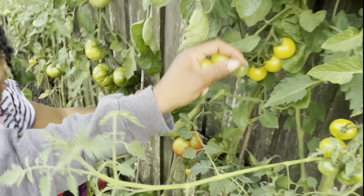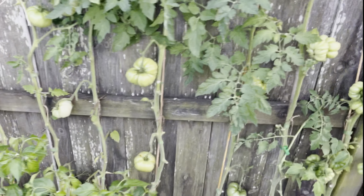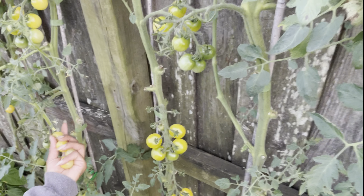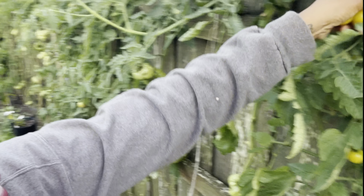I plant my tomatoes in the same spot every single year. I don't think about crop rotation because I garden all season long — there's always something in the garden beds, so I don't really too much worry about crop rotation.